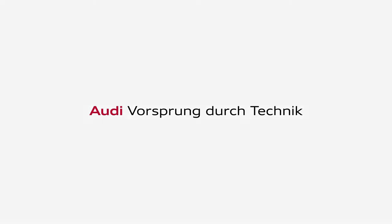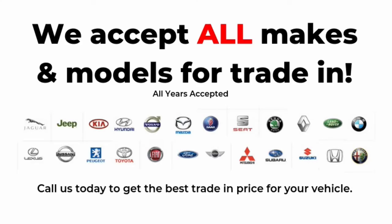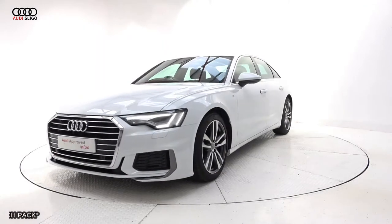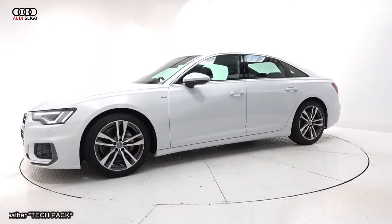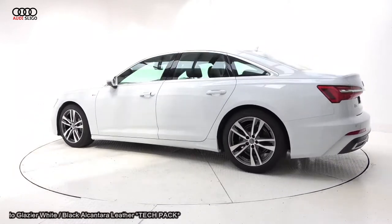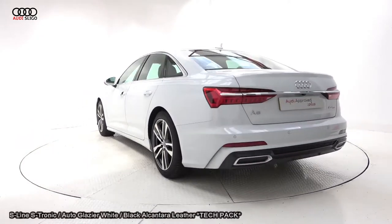Hello and welcome to Audi Sligo, where we accept all years, makes and models for trading. On display: a 2019 Audi A6 40 TDI, 204 brake horsepower, S-Line model with S-Tronic automatic transmission.